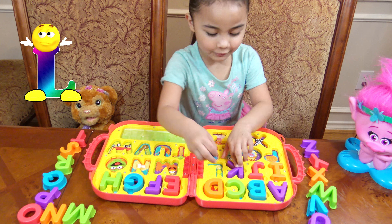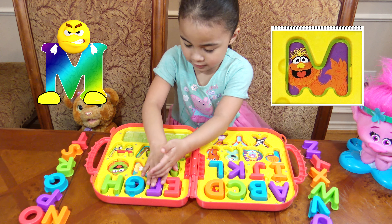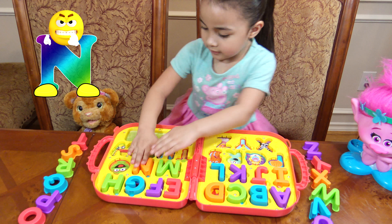L is for Lomo. M is for Murray. N is for... N is for... Miss.